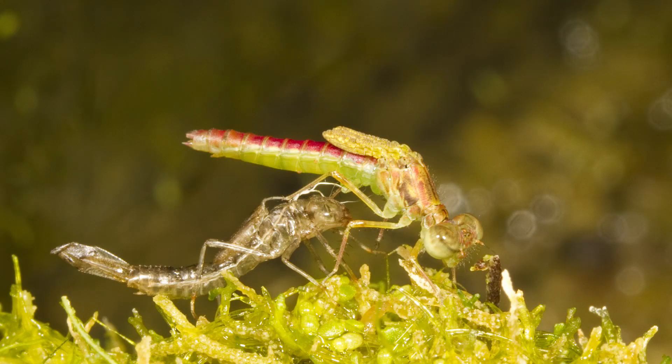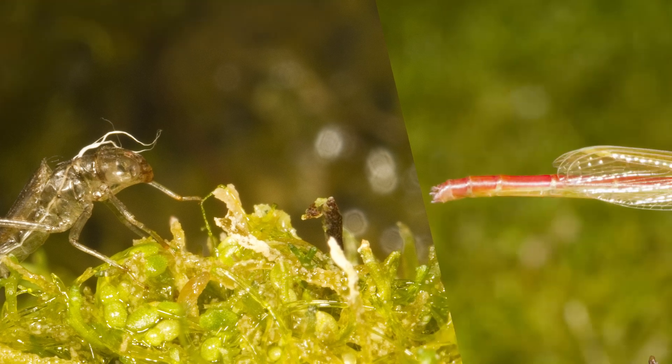They've got a soft exoskeleton for a while. It gets a little bigger and then it hardens again. So we're talking about things mostly like insects and crustaceans like lobsters and crabs and centipedes and stuff like that.